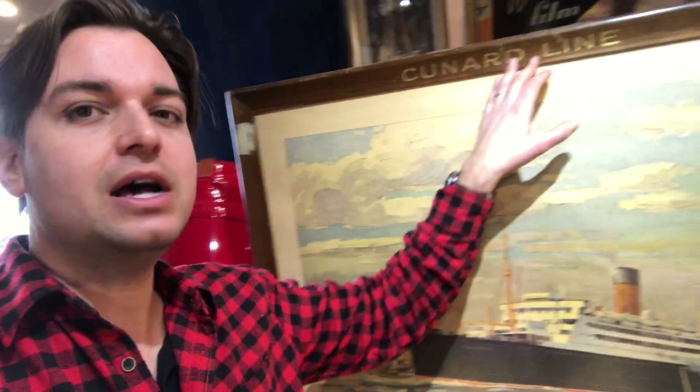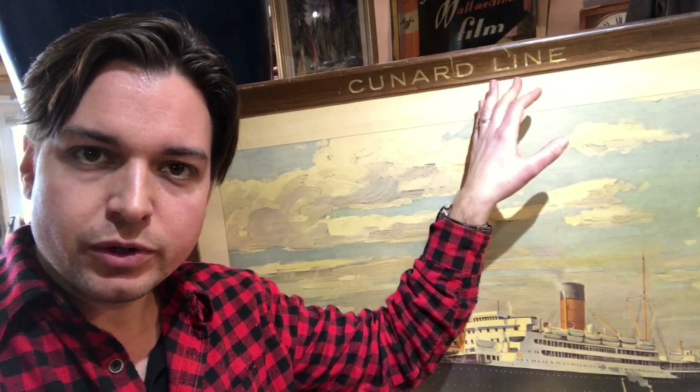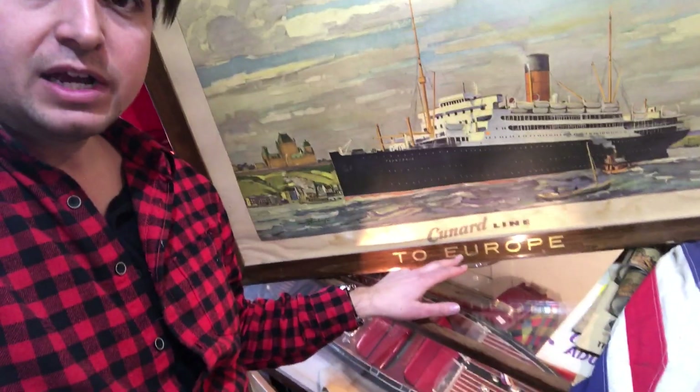It's really nice to get it with the original frame — you can tell this is the frame it would have come in. It's advertised as going to Europe, so this probably came out of New York where they're going the other direction. The only thing I really need to get for it is glass, because right now it's missing the glass. But a cool piece, wouldn't you say?